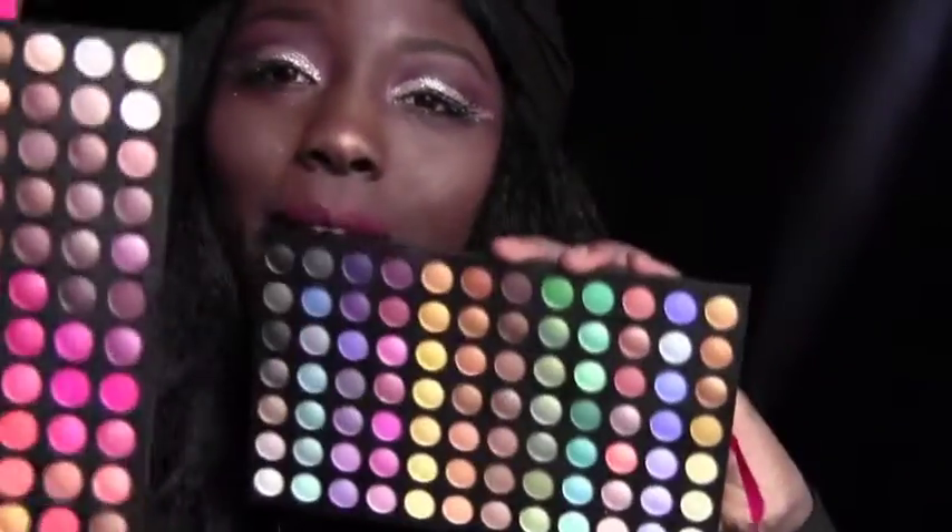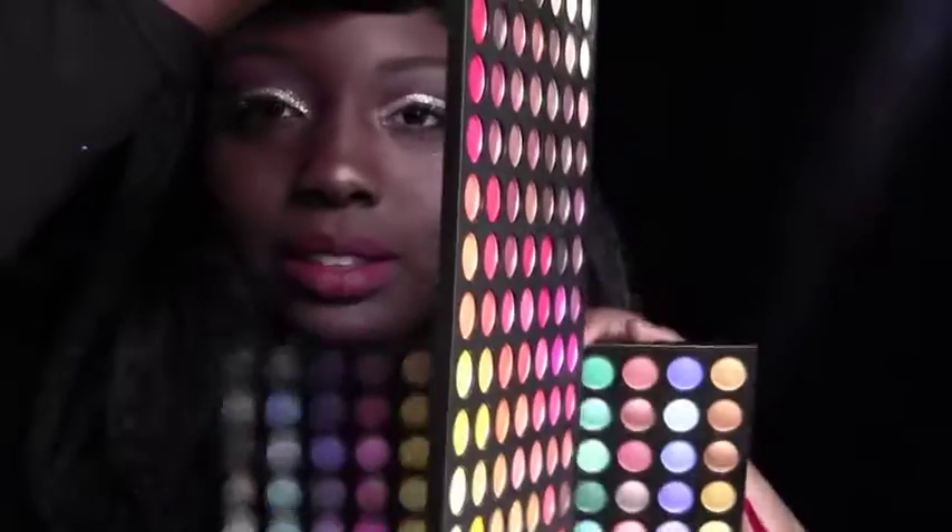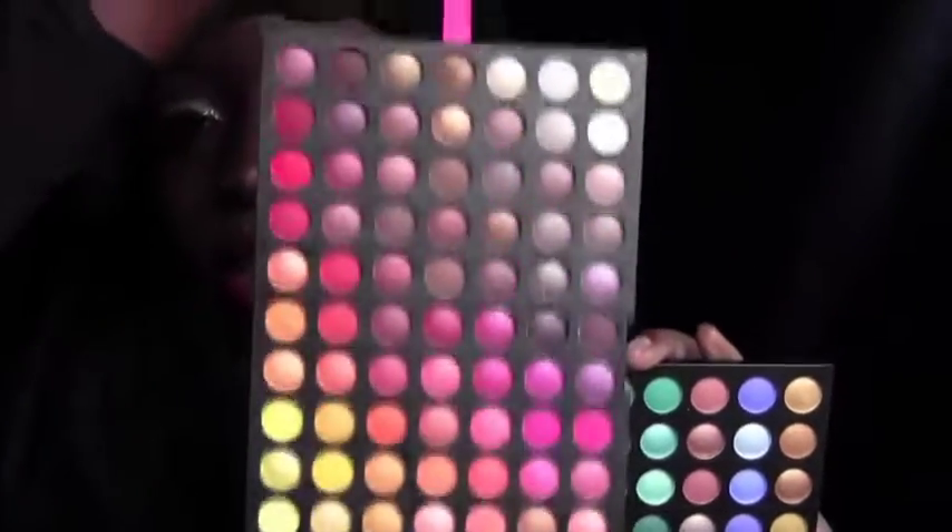There are 252 colors in this palette. I really love this one — it's really cute.